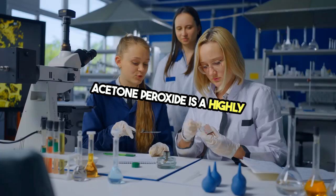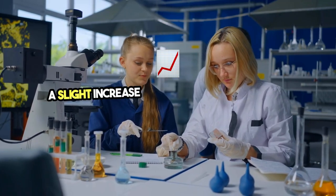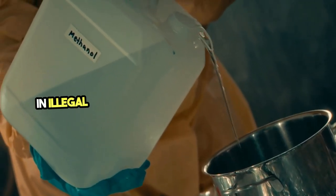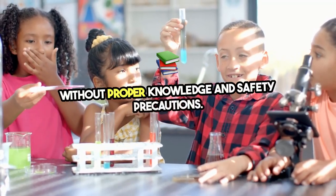Acetone peroxide is a highly unstable and explosive compound. It's so sensitive that it can detonate with just a slight increase in temperature, friction, or impact. This compound has been known to be used in illegal homemade explosives, which is why it's so important never to experiment with these chemicals without proper knowledge and safety precautions.